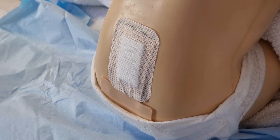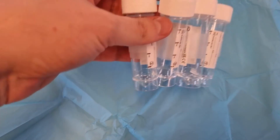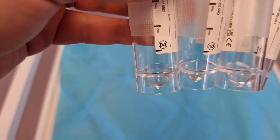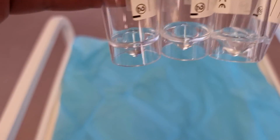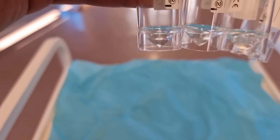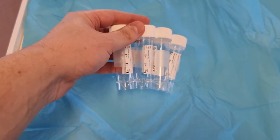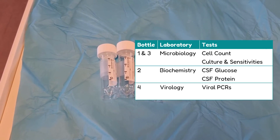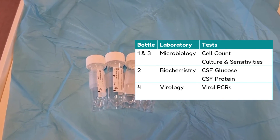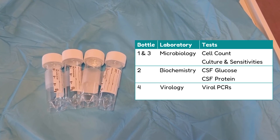We'll finish by having a look at our four bottles, which can now be separated. Note that the conical portion of the sterile containers is what you aim to fill — as long as you fill this conical portion, that is usually sufficient, and 8 drops is enough to do so. We can now ensure we send them to the right labs via the porters. Bottles 1 to 3 are usually sent for microbiology for cell count, bottle 2 to biochemistry for CSF glucose and protein, and bottle 4 to virology.